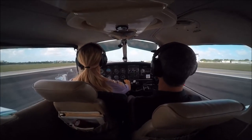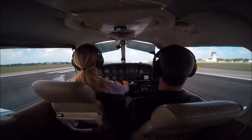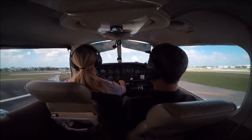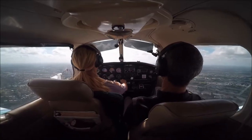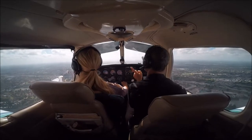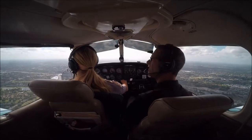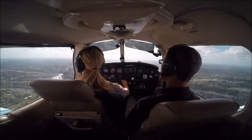Wait till you get to 70 and then rotate. Keep it between the two white lines. November 24 Quebec, traffic 1 o'clock and 5 miles, descending at 13, Cherokee 6, descending at 1,200 feet inbound. Looking for the traffic, 24 Quebec.